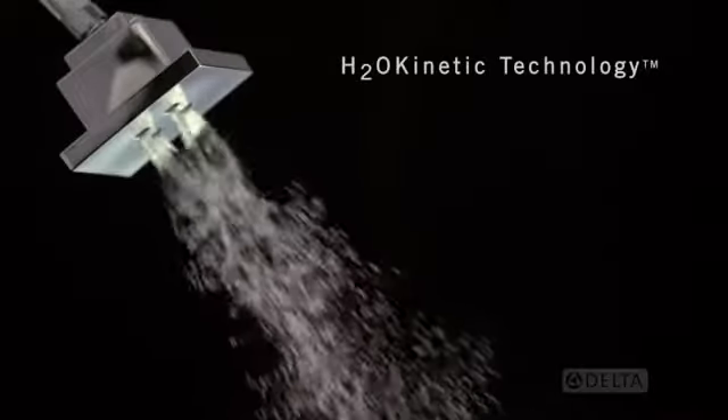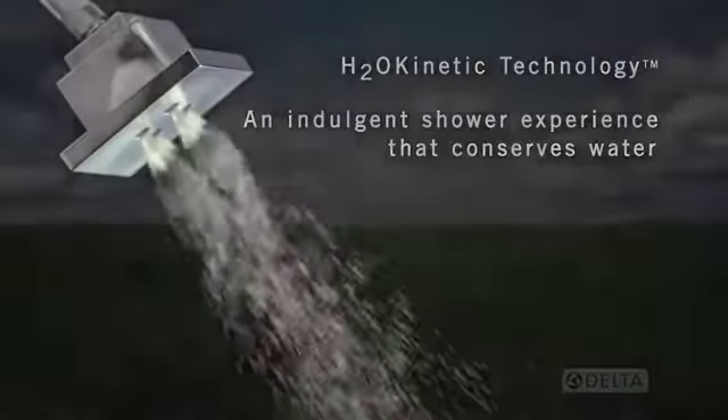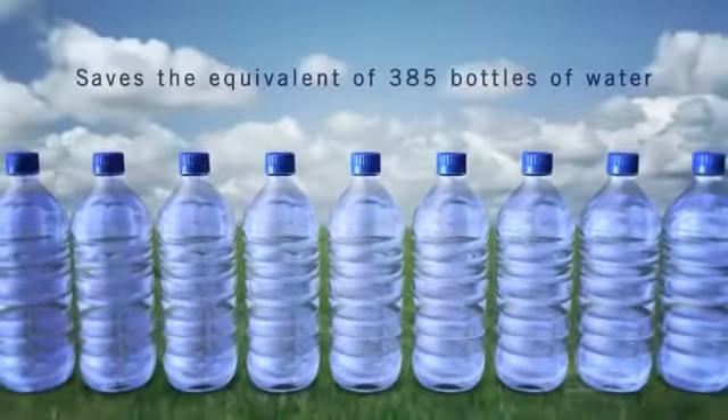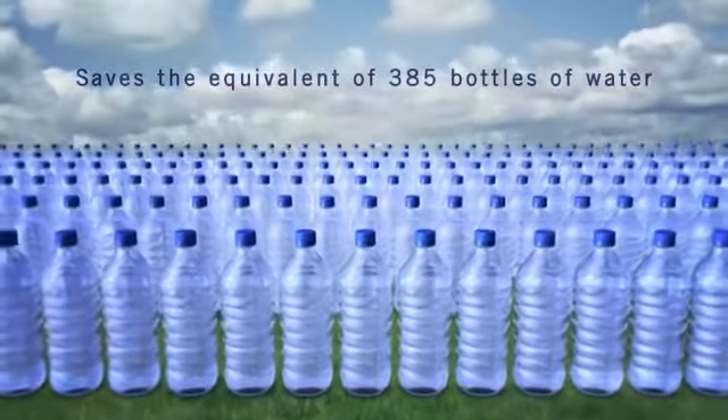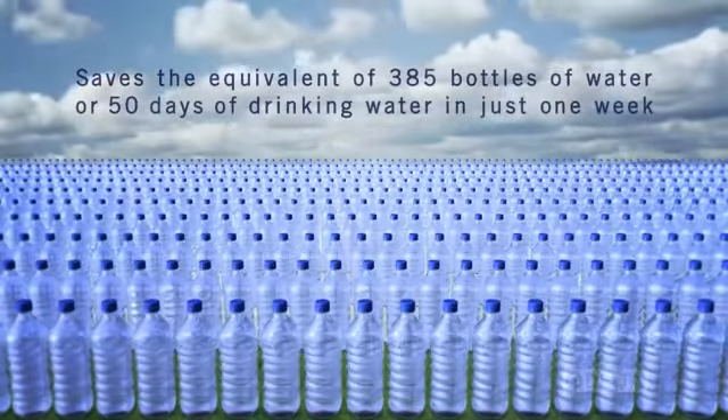And by using our H2O Kinetic Technology shower head — an indulgent shower experience that actually conserves water — you'll save the equivalent of 385 bottles of water, or 50 days of drinking water, in just one week.